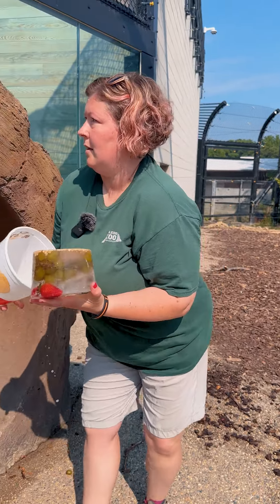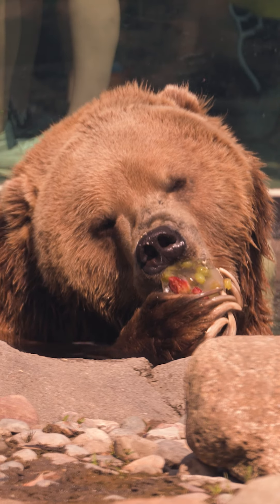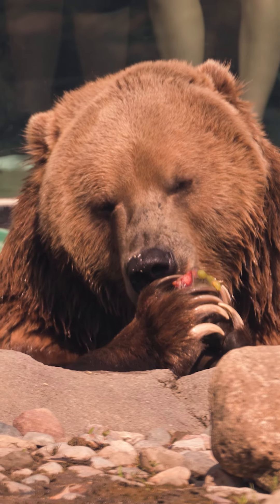Also on the exhibit, I put out some ice blocks that I made yesterday. It had some grapes and strawberries and oranges, some oats — parts of their diet. The oats were the extra part of the enrichment, and then I froze that with just water overnight and then we put those on the exhibit.